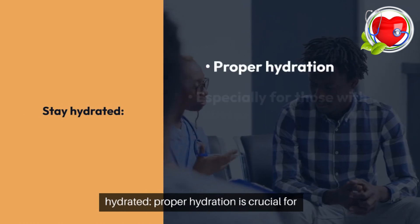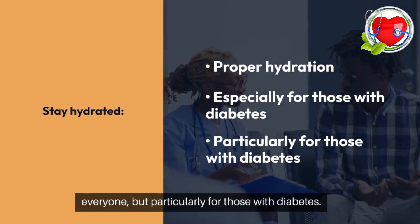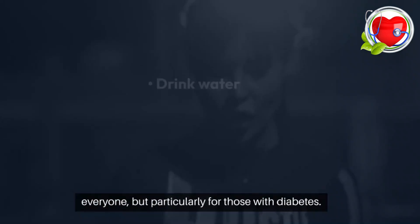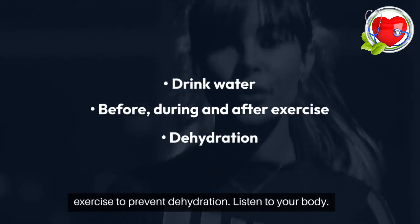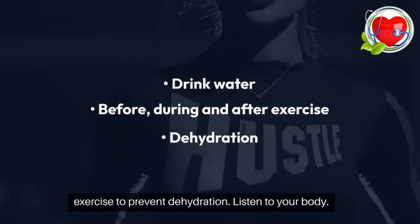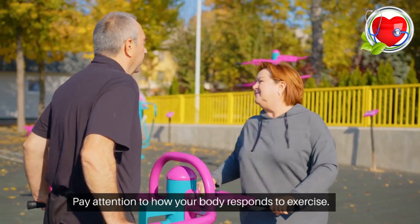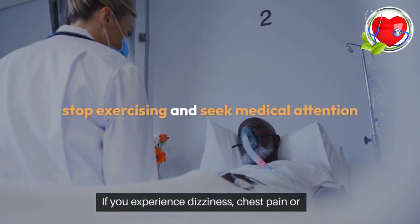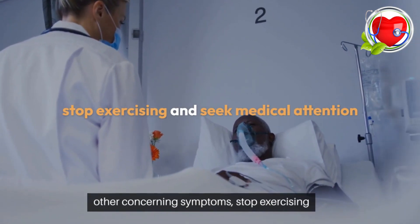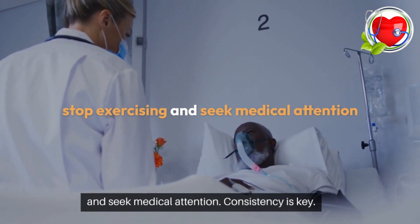Stay hydrated. Proper hydration is crucial for everyone, but particularly for those with diabetes. Drink water before, during, and after exercise to prevent dehydration. Listen to your body — pay attention to how your body responds to exercise. If you experience dizziness, chest pain, or other concerning symptoms, stop exercising and seek medical attention.